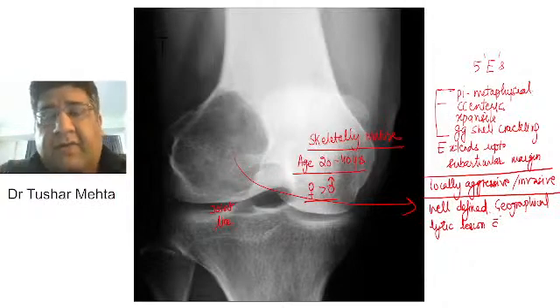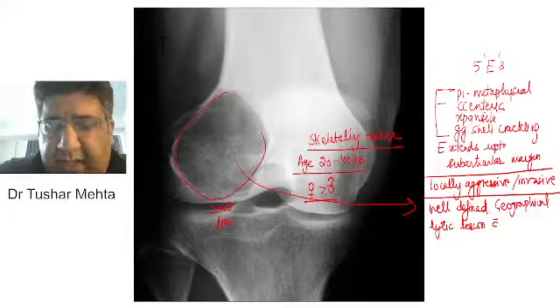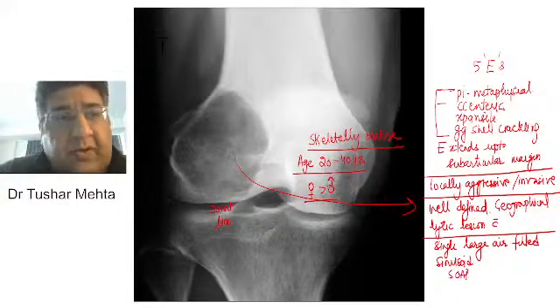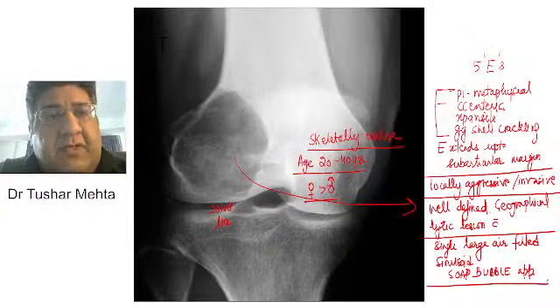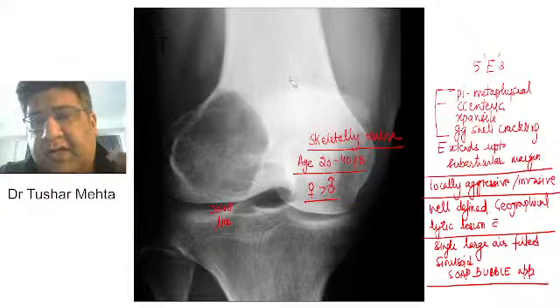Along with that, there is a single large air-filled sinusoid — it can have a septum or may not have a septum. This single large air-filled sinusoid is what Dr. Harleen Bawa has mentioned — it is what is called soap bubble appearance. Because of the single large air-filled sinusoid, we have the soap bubble appearance. You can see the soap bubble appearance, the well-defined geographical lytic destruction, and the skeletal maturity.